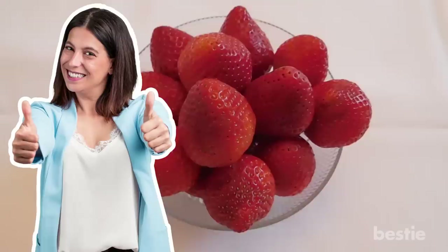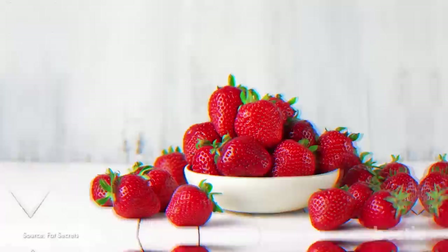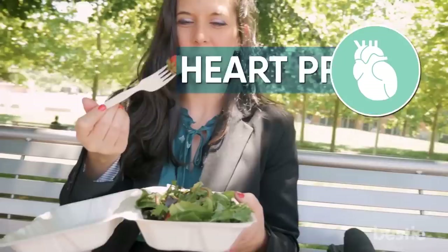Number 6: Strawberries. Like apples, strawberries are among the most popular fruits you can eat. Strawberries have one of the highest vitamin C levels of any fruit — just one cup carries 84 milligrams, equaling 99% of your daily intake. There's also a ton of folate, potassium, and manganese. Because strawberries are low on the glycemic index, they probably won't increase your blood sugar. Eating strawberries also lowers your risk of deadly disease, including heart problems and various forms of cancer.